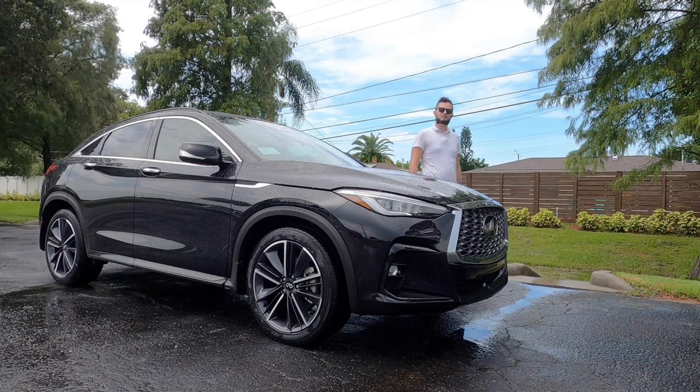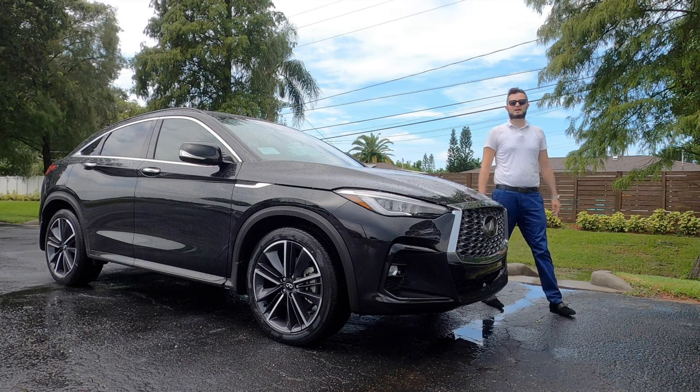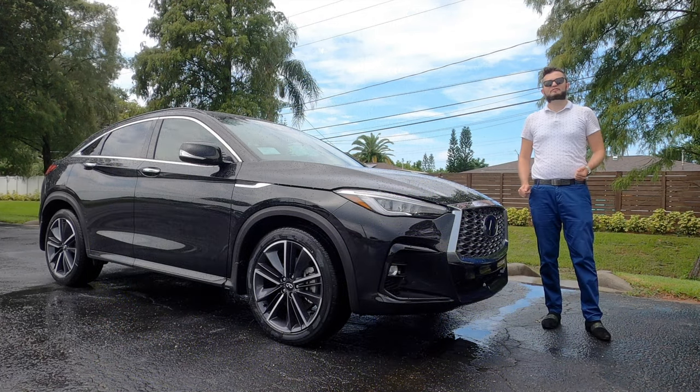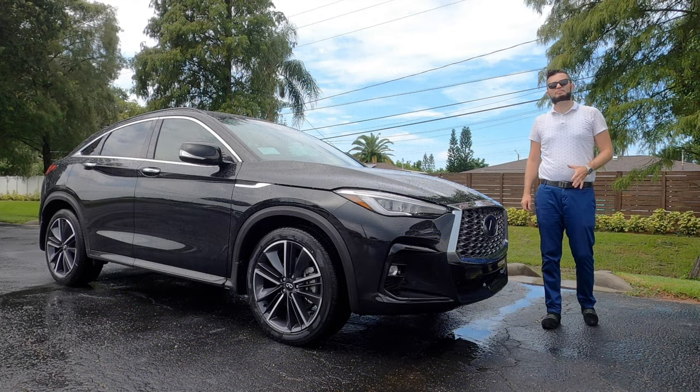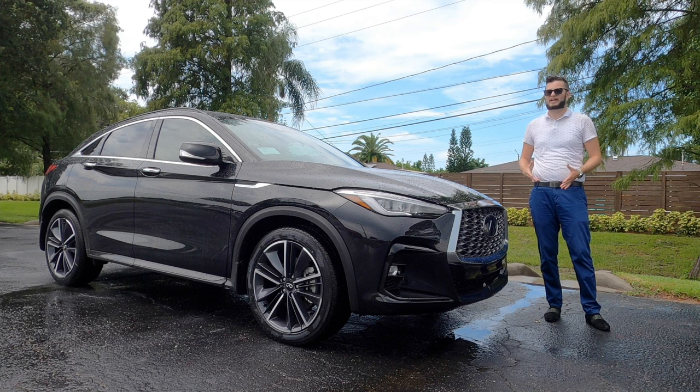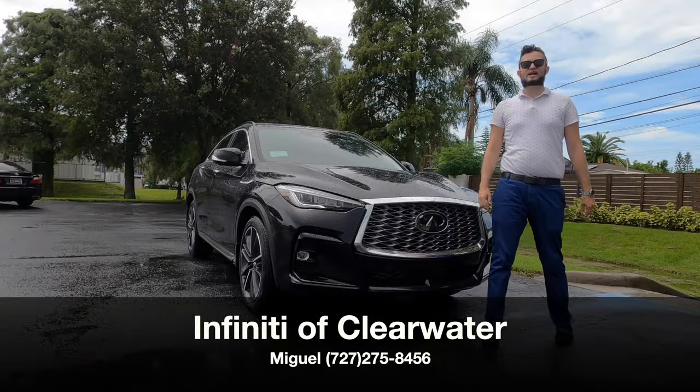Here is a 2023 Infiniti QX55 in mineral black over red interior. This is the coupe design that Infiniti took away when we had the FX35. Bringing it back, it's a little late to the game, but the styling and all the amenities that you get is really what makes this a little bit more unique than the ride. I'm Anthony from Hawkeye Rides.